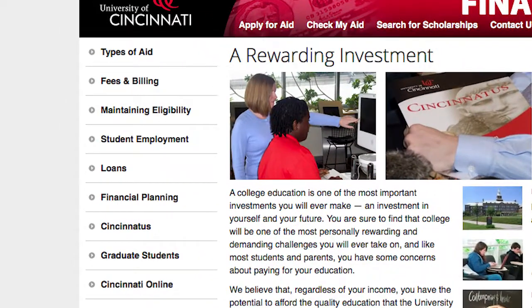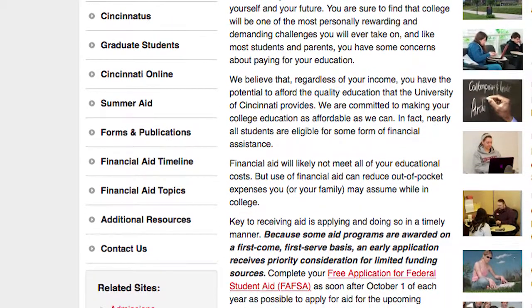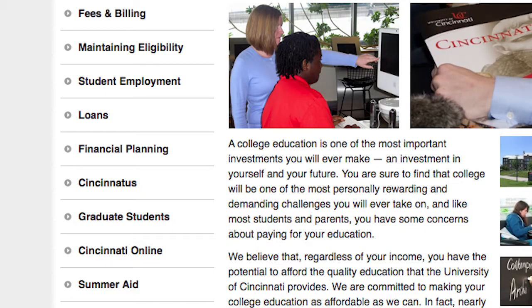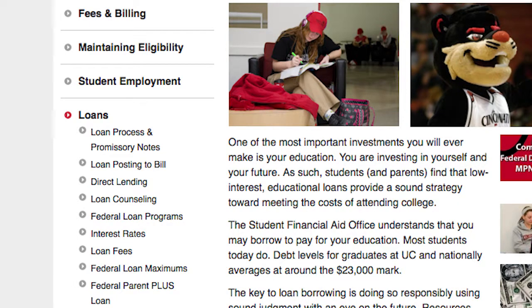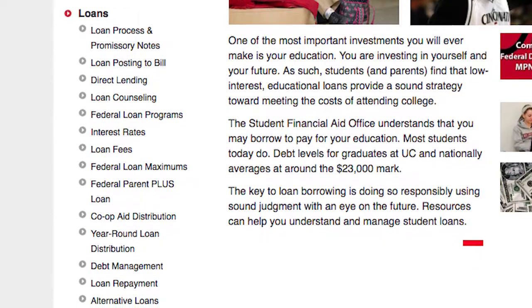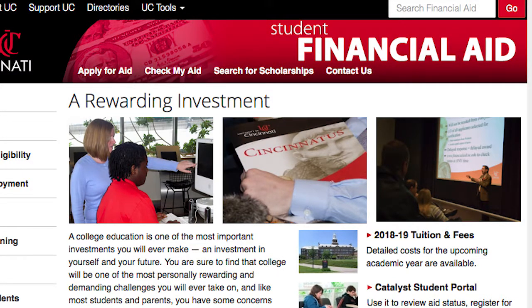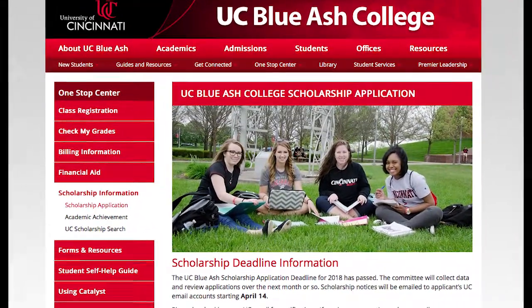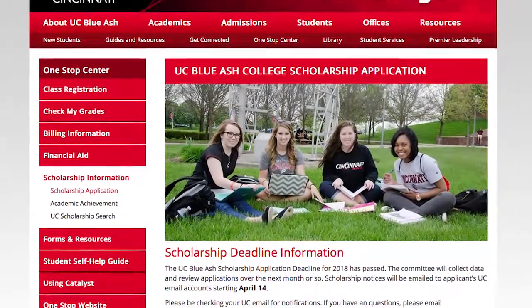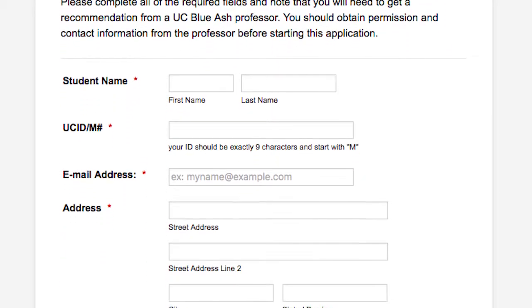UC's financial aid website houses a great deal of information about the financial aid process. When in doubt, check this website for more information. The left side of this website is the gateway to a variety of topics, most notably types of aid, fees, and billing. Earlier we talked about FAFSA. Here, you can find information about other types of loans available and also scholarships. Under loans, you can find links to complete the master promissory note and loan entrance counseling needed for student loans to process, as well as the Parent PLUS loan application and Parent PLUS master promissory note. At the top of the page, there is a search for scholarships link which assists you in finding UC and non-UC scholarships. We have scholarships that are available only to UC Blue Ash students, and the complete list is here with an easy-to-use scholarship application available starting in January of each year for the following academic year. Mark your calendars for this as the application window is short.